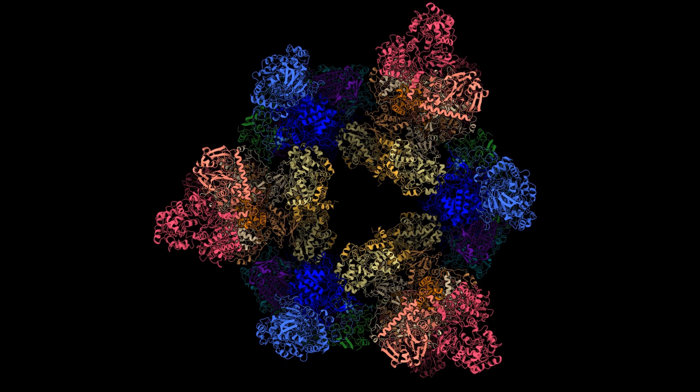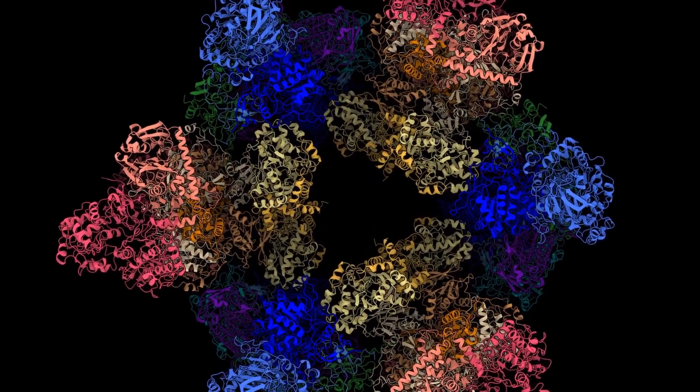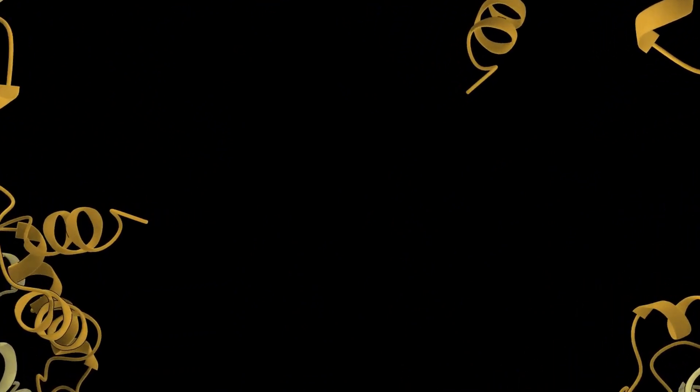So it seems that this structure might be a feature across many different methanogenic species. This, the researchers say, is part of what is so exciting about studying microbes, because there's such a lot still to discover about the unique ways in which they thrive in the environment, and in so doing, shape the world in which we live.